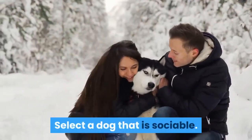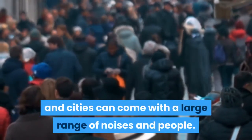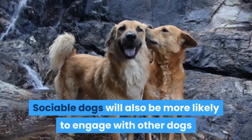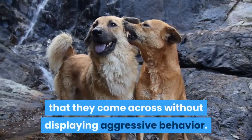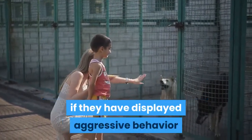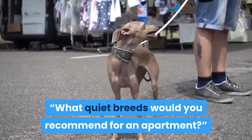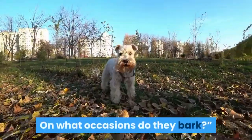Select a dog that is sociable. Dense urban areas and cities can come with a large range of noises and people. The more sociable your dog is, the easier the transition to an urban lifestyle will be. Sociable dogs will also be more likely to engage with other dogs that they come across without displaying aggressive behavior. Consult your shelter or adoption agency about your dog's adoption history, if they have displayed aggressive behavior before, and what the circumstances were. Ask questions like: what quiet breeds would you recommend for an apartment, or is this particular dog generally quiet? On what occasions do they bark?